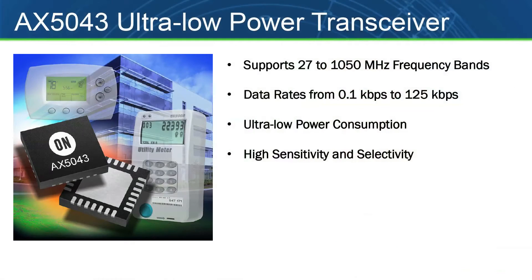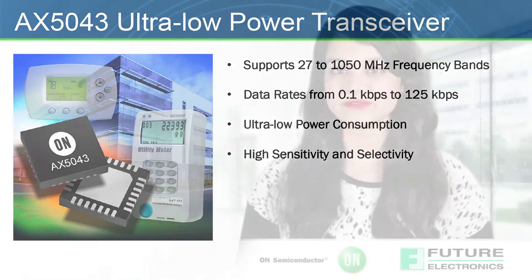The AX5043 is the leading Sub 1 GHz transceiver for data ranges from 0.1 kbps to 125 kbps. The device offers the unique combination of ultra-low power consumption for transmit and receive operation with high sensitivity and selectivity.